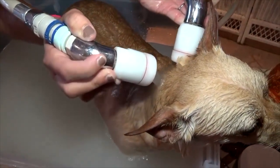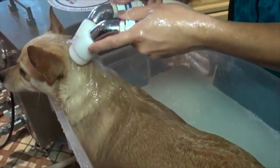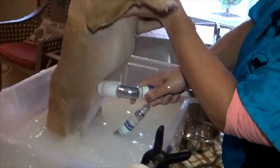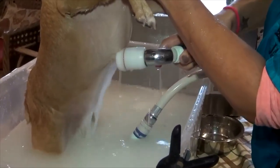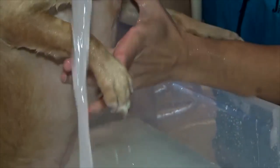A TheraClean bath reduces odor and itching, which ensures no additional skin irritation and is safer than other skin therapies that your vet may recommend. Any medication administered by your vet will have a better rate of success if given along with weekly microbubble therapy treatments.